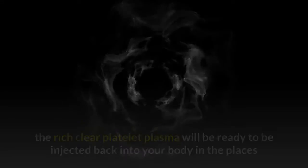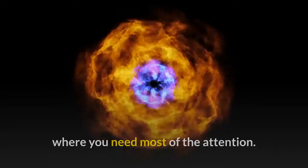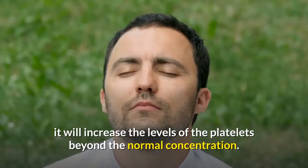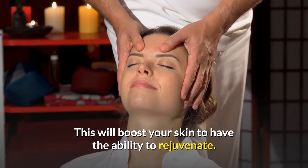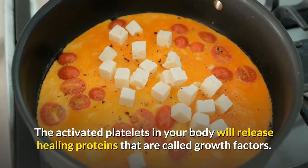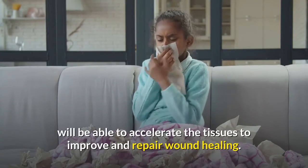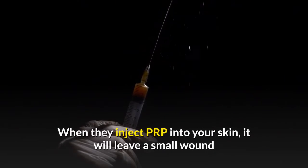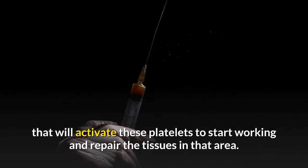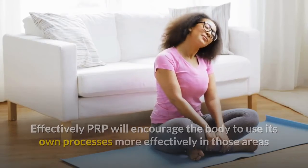After this procedure, the rich clear platelet plasma is ready to be injected back into your body in the areas that need most attention. Processing your blood increases the platelet levels beyond normal concentration, boosting your skin's ability to rejuvenate. The activated platelets release healing proteins called growth factors, which accelerate tissue improvement and repair wound healing. When PRP is injected into your skin, it leaves a small wound that activates the platelets to start repairing the tissues in that area. Effectively, PRP encourages the body to use its own processes more effectively in areas that need extra help.